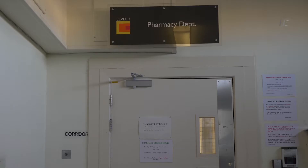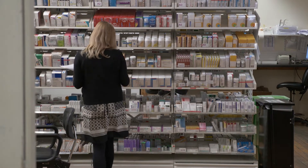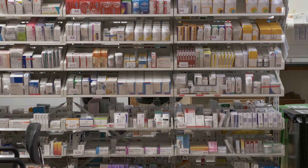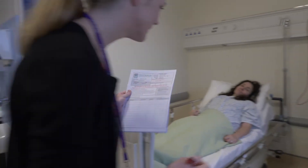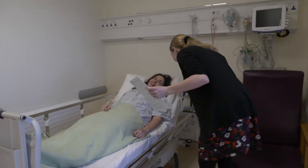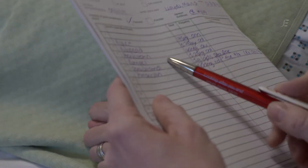Medications are the most effective and commonly used intervention in healthcare, but with the increasing number there is also increased complexity. One of the challenges of modern healthcare is to ensure that patients receive the maximum benefit from their medications while also being protected from the harm that medications can sometimes cause. Medication safety is a key priority.